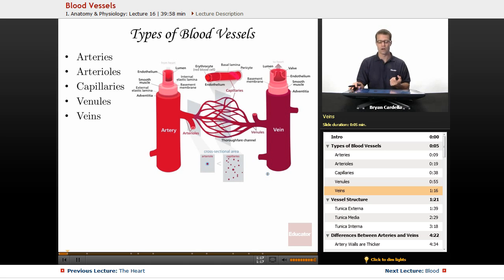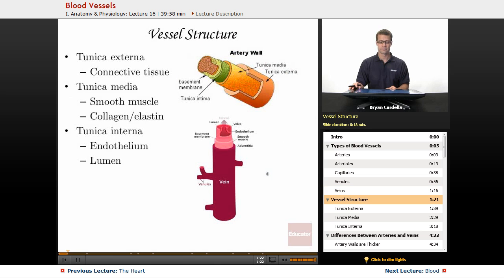Veins are also very large but structurally a bit different from arteries. When we look at vessel structure, arteries and veins have these layers. The size of the layers relative to each other differs in veins and arteries, but let's cover them in general first. Starting from the most superficial part of these tubes, the tunica externa is the sheath around the outside — sometimes called the tunica adventitia depending on the textbook. It's mainly connective tissue, which is very tough and strong. You don't want it to break and have blood leaking out.